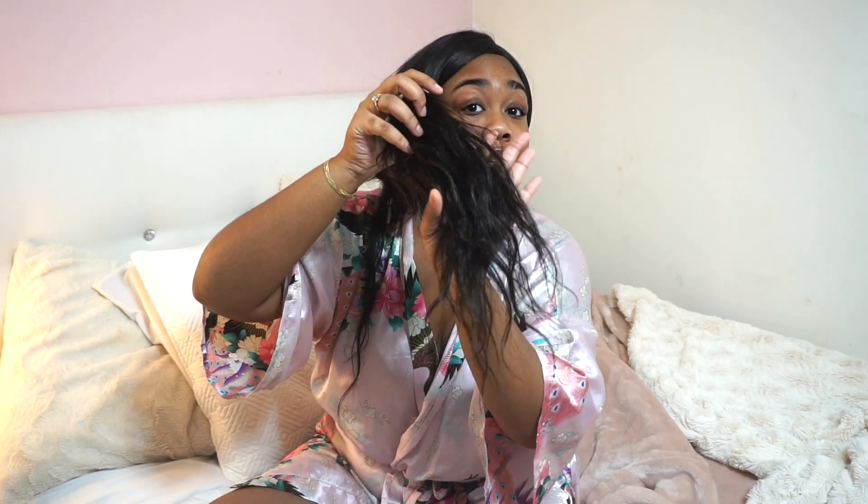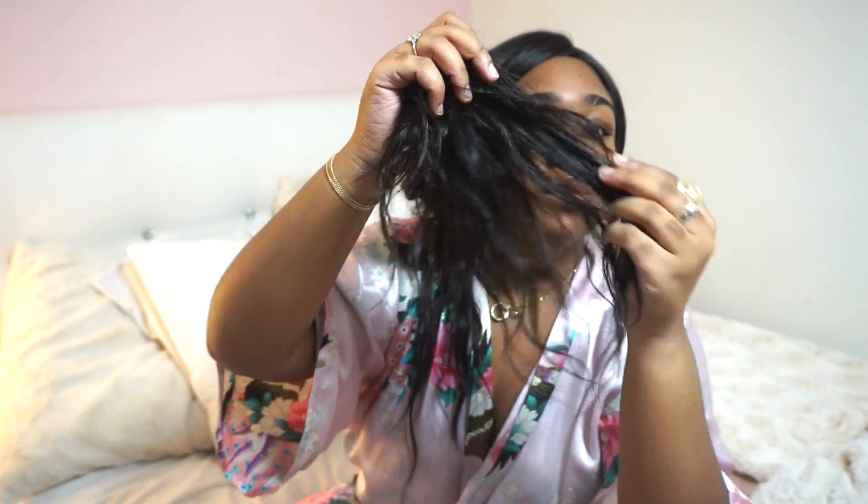I washed this hair yesterday in the afternoon, let it air dry overnight, and this is what it looks like after being completely air dried — I just hang it on my door. As you can see, there's a little bit of a wave pattern to it, but it's very slight. No hair sold as straight hair is going to be pin-straight; if it is, it's probably been chemically processed. Natural hair will give you a little more texture.